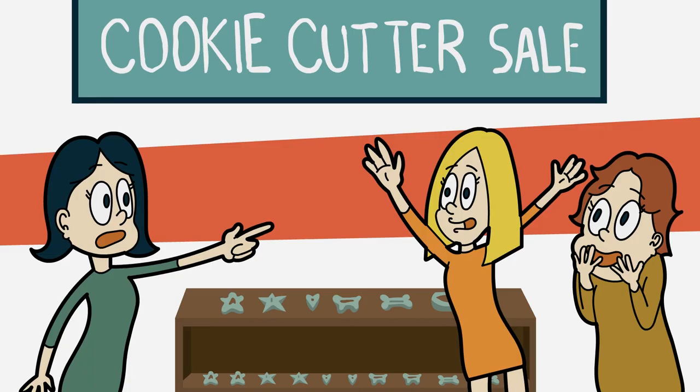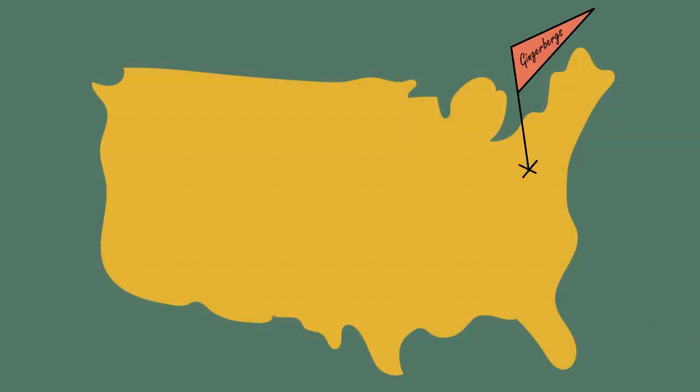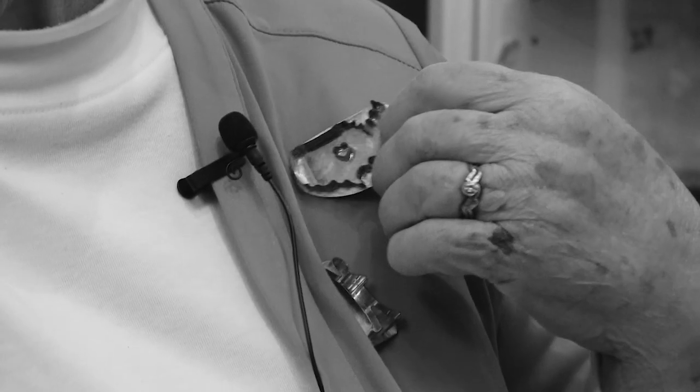Soon people would find two or three others in their area and could get together for coffee or a sandwich. From that came several regional clubs, like the Gingerbergs in Pittsburgh, Pennsylvania, and the Texas Blue Bonnets. We have Heart of America — this lapel pin represents the heart in the middle of America. It can also be used to cut dough, so they're cookie cutter lapel pins. That club is composed of members in Missouri, Kansas, Nebraska, Iowa, and Illinois.